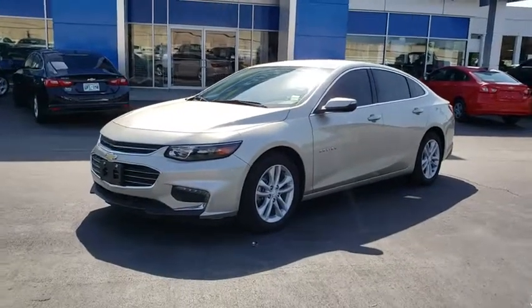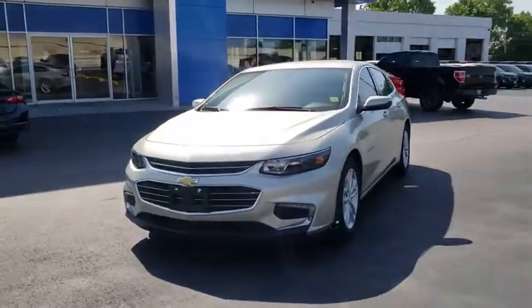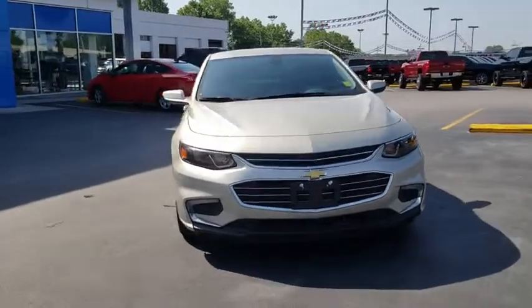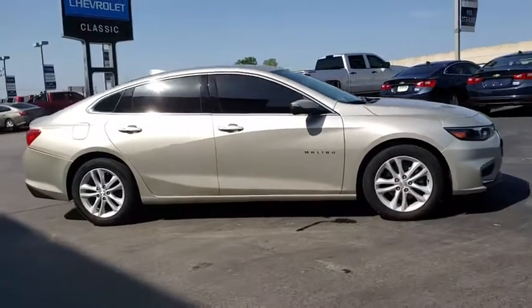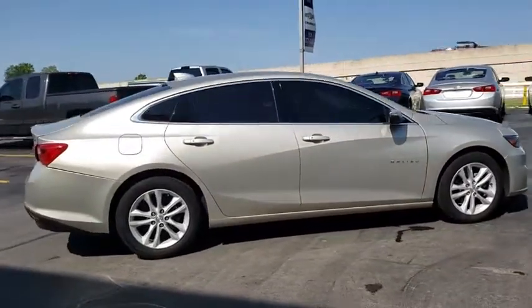The 2016 Chevrolet Malibu — a combination of performance and fuel economy. The Malibu is a great commuting car. This vehicle has less than 20,000 miles. Here are some of this vehicle's great options.